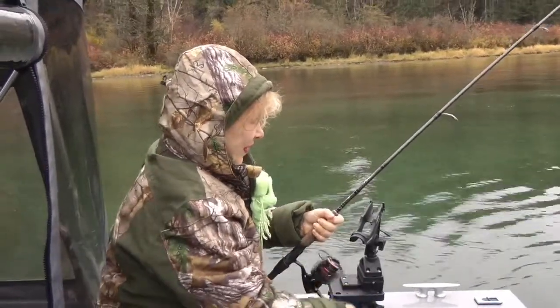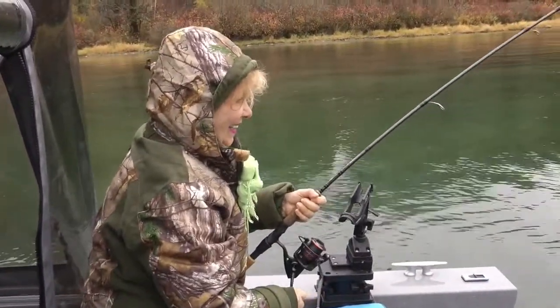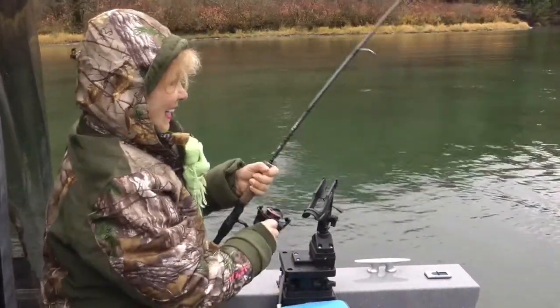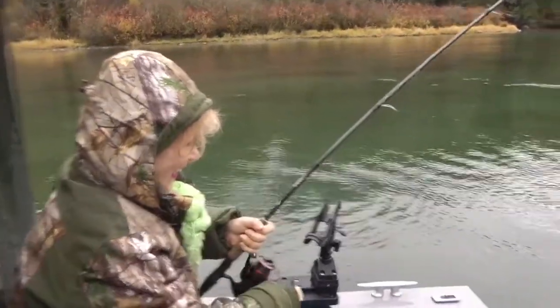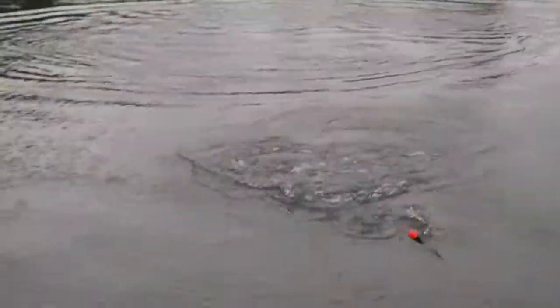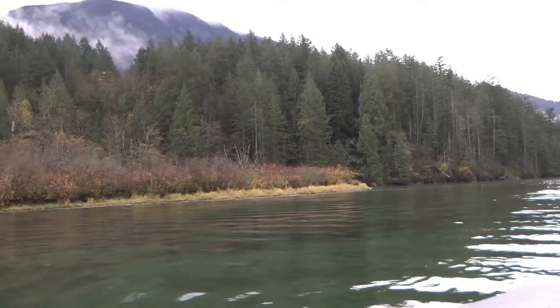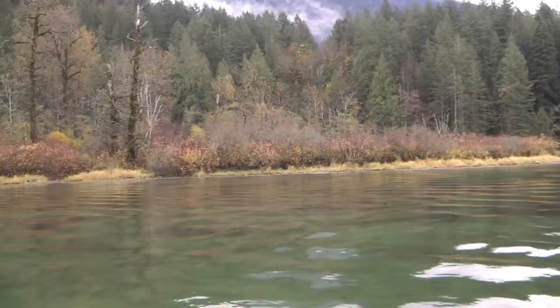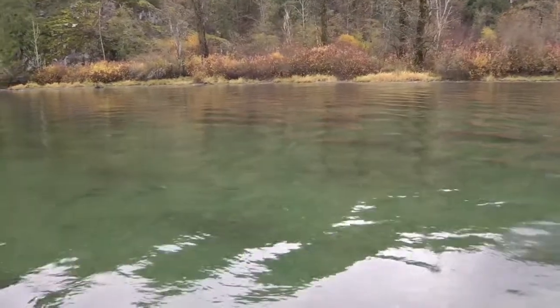We just got here 10 minutes ago and I can't even get my hook in the water. It's mom's second fish — here it is. Keep your rod tip up. There you go. Apparently this is a big one. Here he comes. Looks like a sockeye. We've been here about 15 minutes and I have got nothing, and my mom has caught two and lost two.